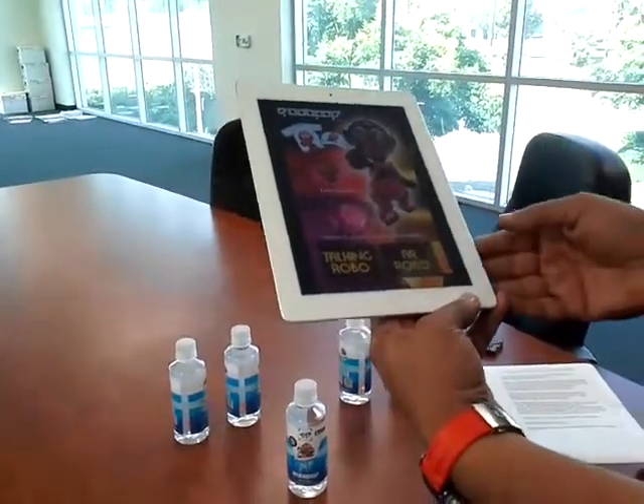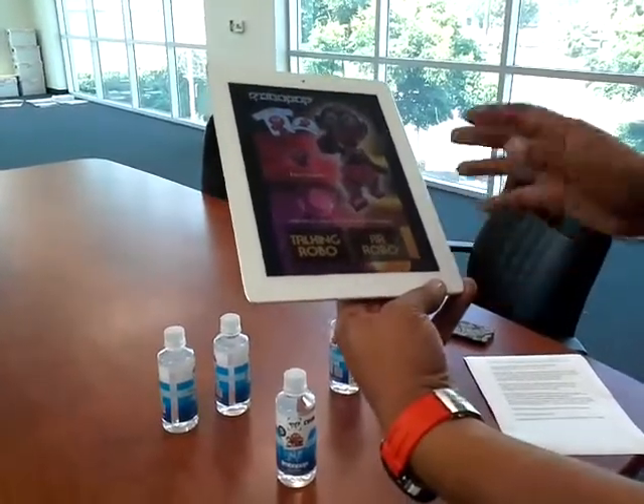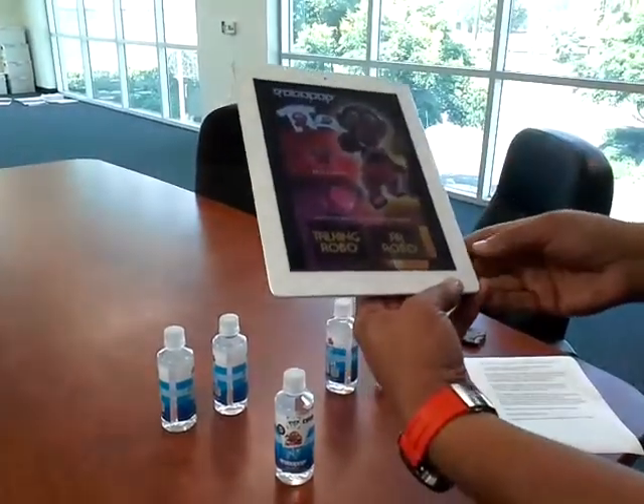We invite you to go to our website at www.drinkrobopop.com. There you will find all the experiences and the ecosystem that RoboPop has been created around — we have apparel, toys, and all the good stuff.